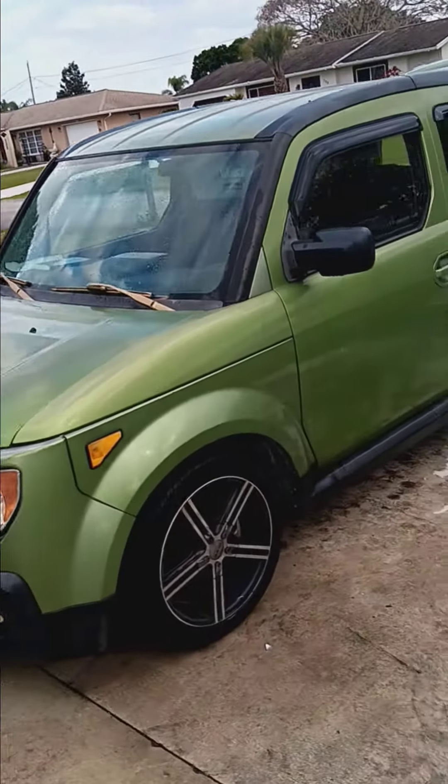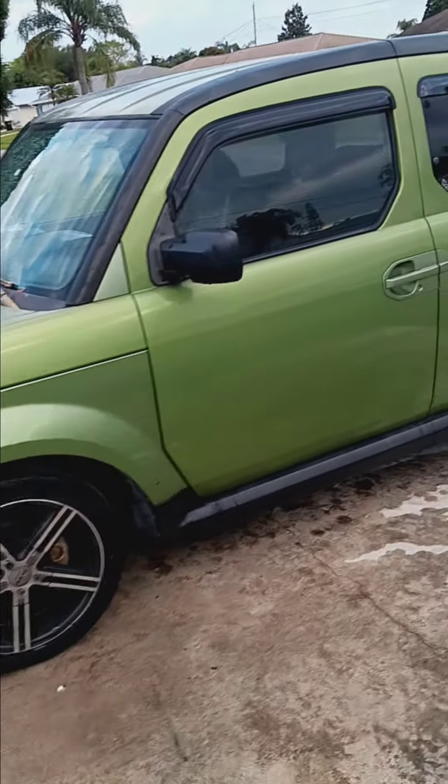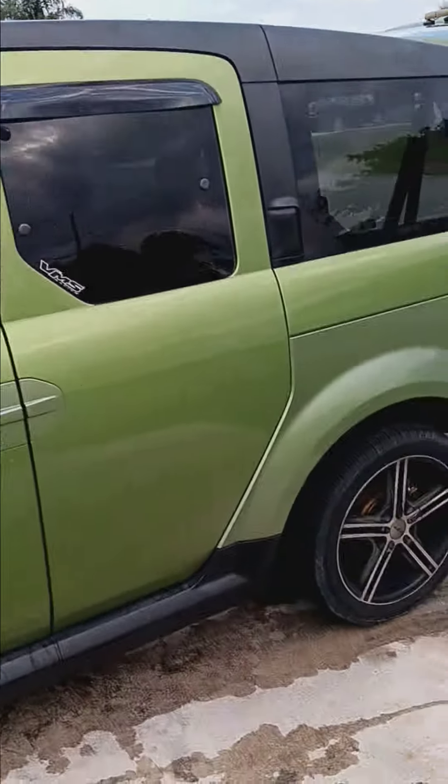It's a totally straight car. It's been well maintained, as you can see.